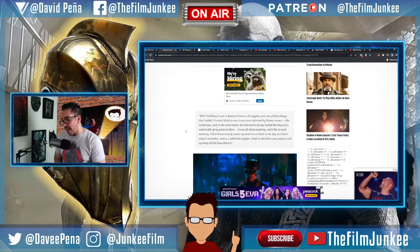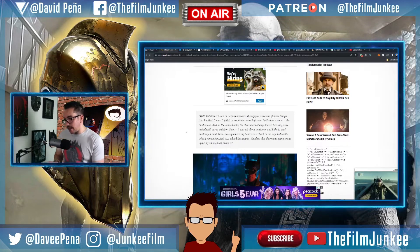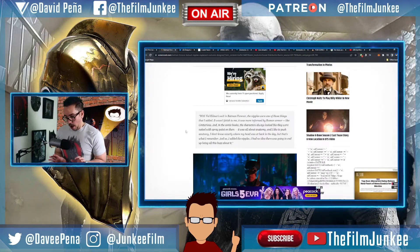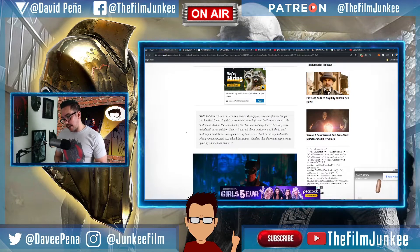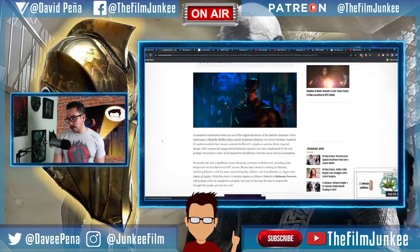Fernandez continued: 'It wasn't a fetish to me — I was more informed by Roman armor, like centurions. In the comic books the characters always looked like they were naked with spray paint on them; it was all about the anatomy and I like to push anatomy. I don't know exactly where my head was at back in the day, but that's what I remember, and so I added the nipples.'